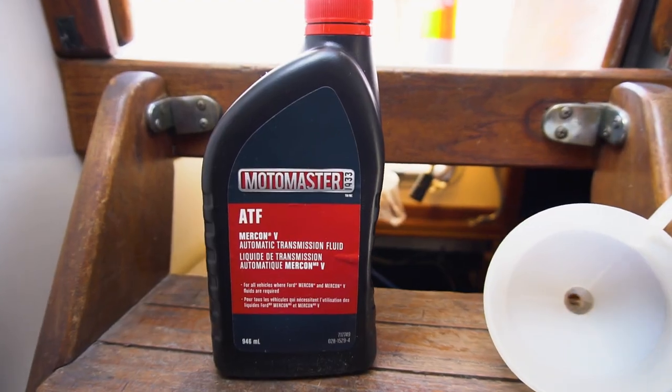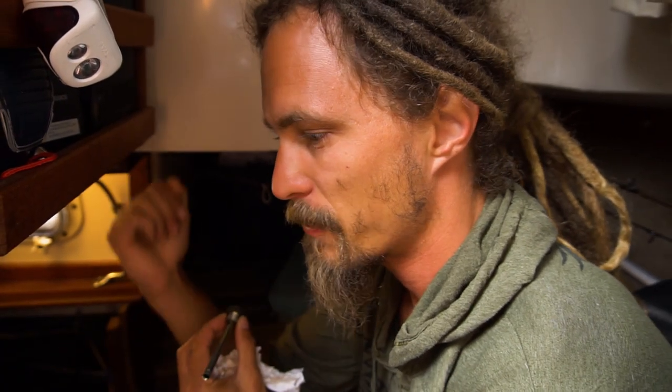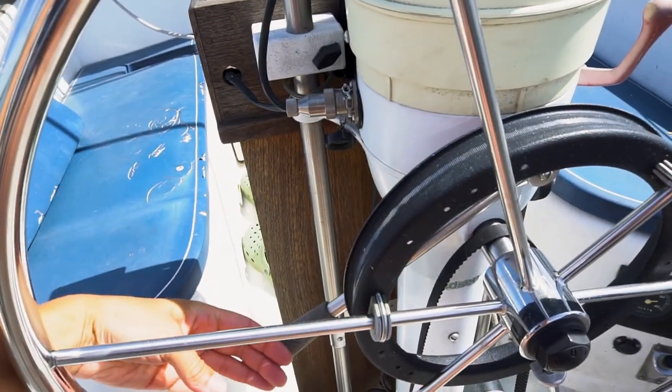Yesterday when we were doing some maneuvering out in the bay, we realized the transmission was just acting a little funny. It was going into gear fine but it seemed almost like it was slipping — not quite acting the way it should at higher RPM. We already topped up the transmission fluid earlier, but we realized that our forward gear wasn't dropping in all the way.